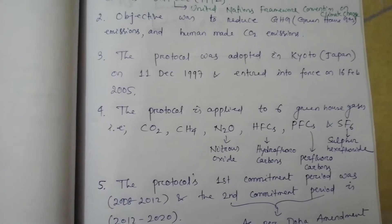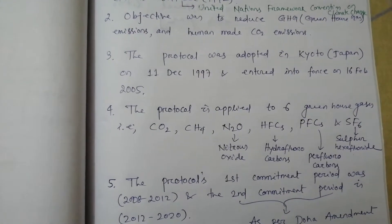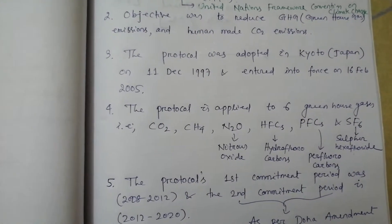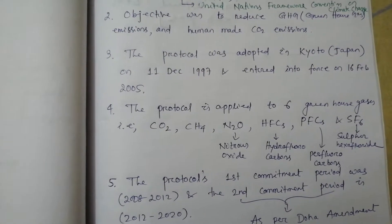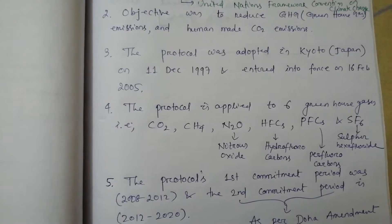Point number 3. The protocol was adopted in Kyoto, a place in Japan, on 11 December 1997 and entered into force on 16 February 2005.